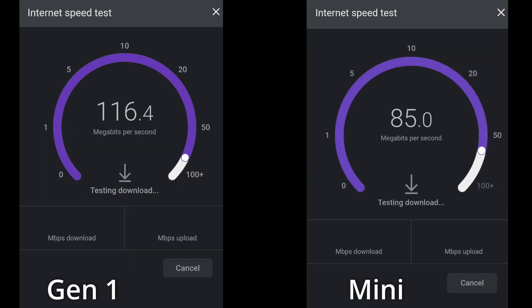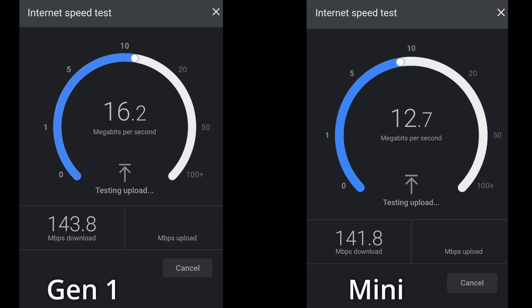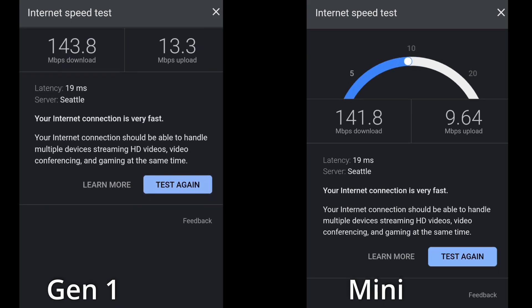I did speed them up because otherwise this was going to be an extremely long video, but we are watching the upload, download, and latency.